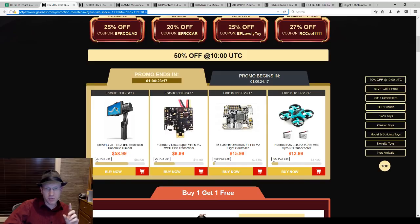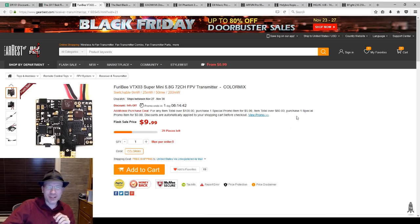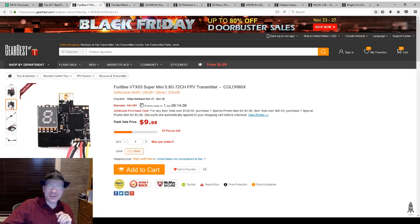A VTX-03 Super Mini transmitter — I've never seen this before, so I'm going to take a look. It looks awfully familiar. Will it do 0, 25, 50, 200 milliwatts? Gee, where did that come from? Furby has apparently just figured out where Eachine gets all their stuff and just hit clone, clone, clone.